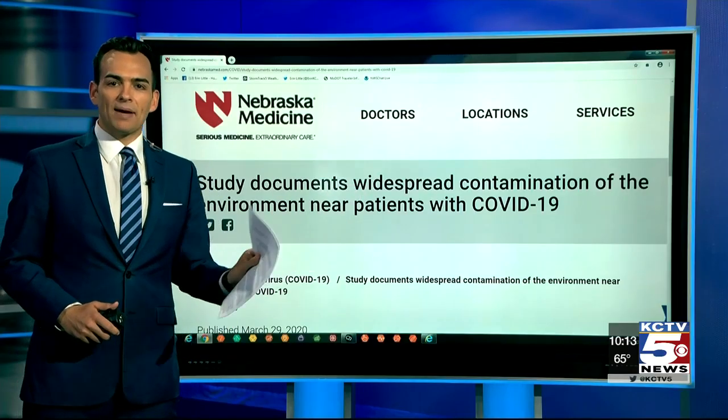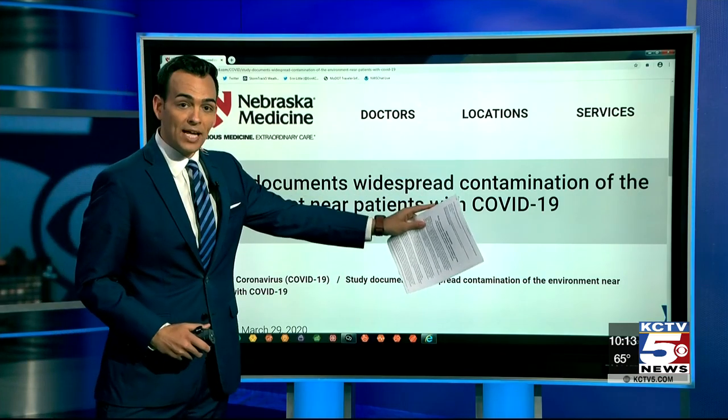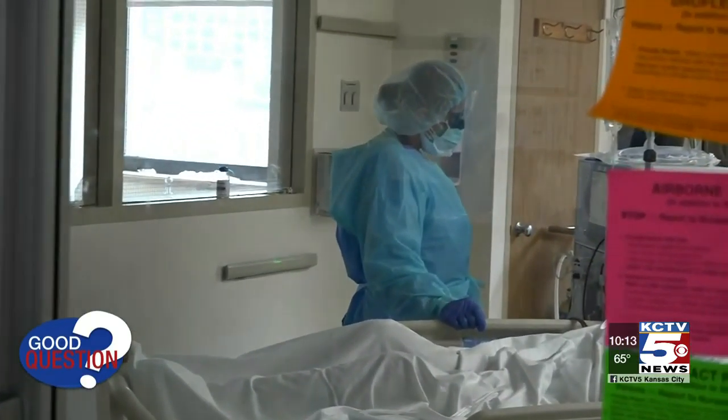This new study out of Nebraska Medicine echoes that exact thought. Doctors found widespread contamination of the environment near patients with COVID-19 — toilets, cell phones, personal items, countertops, doorknobs. But for the first time, it's also showing us something more: some evidence of the virus in the air.